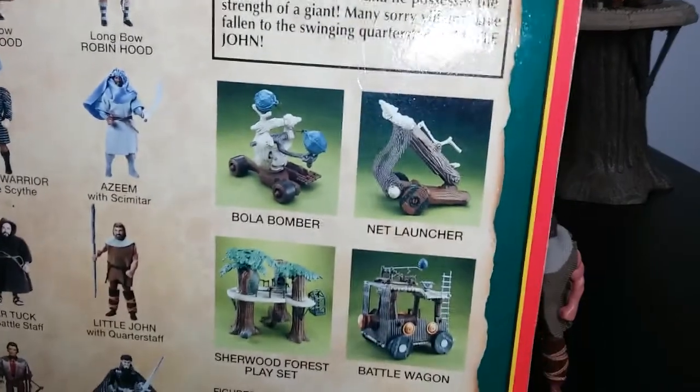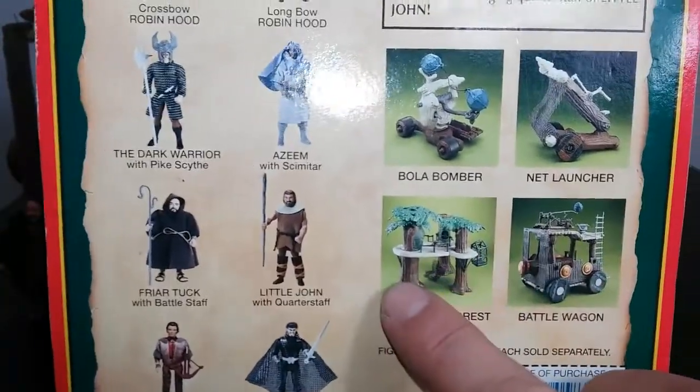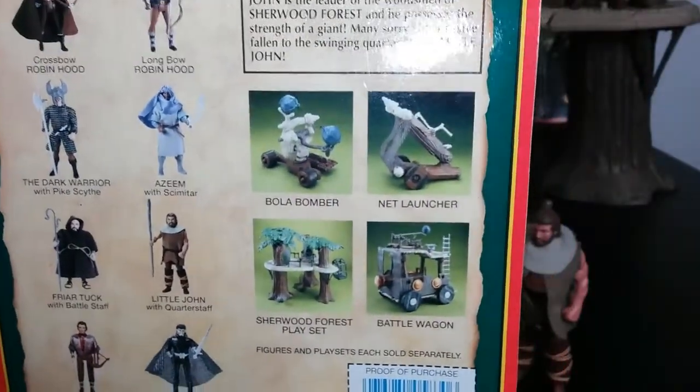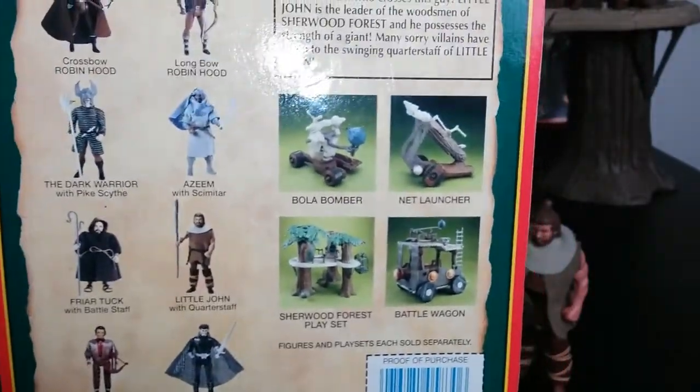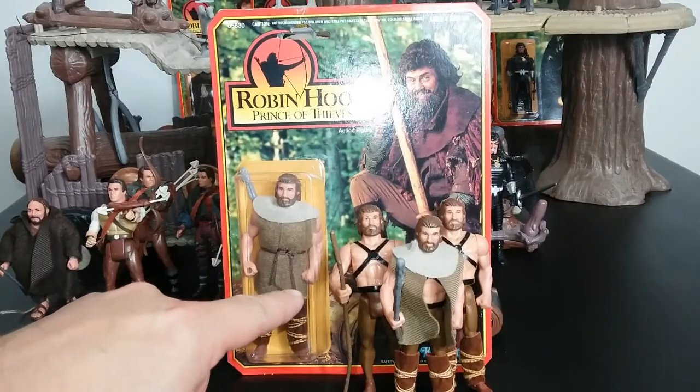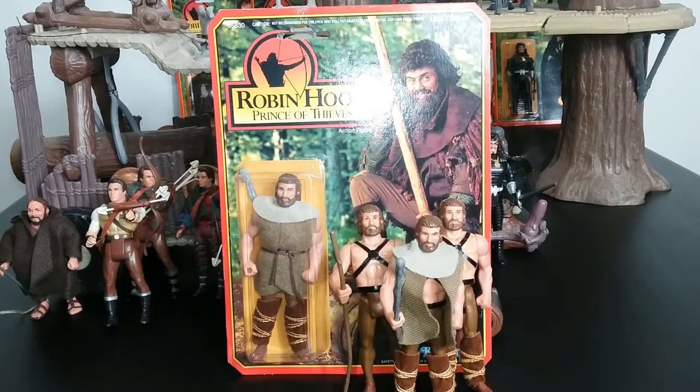Looking at the card back, you can also see all eight of the figures, the vehicle, the playset, and these two different bomber-type items. Since these figures are so cheap, I kind of like to use extra Little Johns in the background if I was doing a scene on the playset — you can say he's another villager or something.